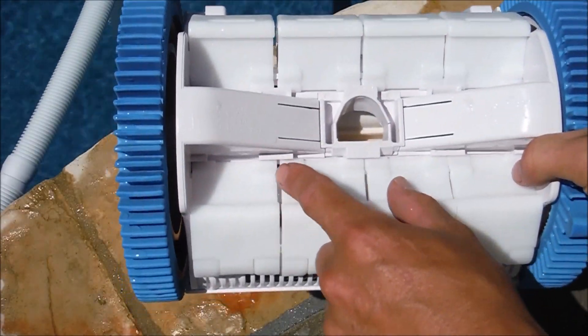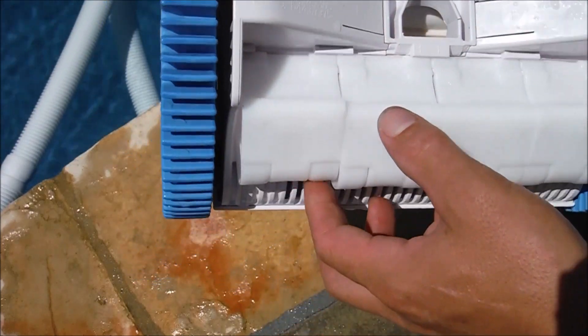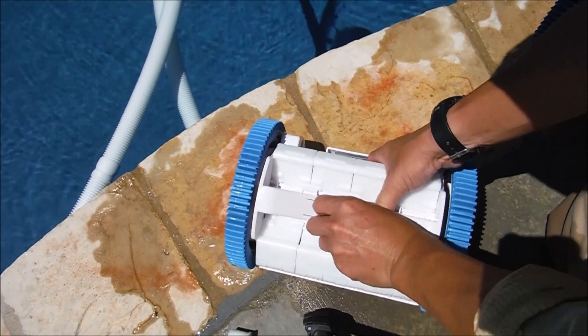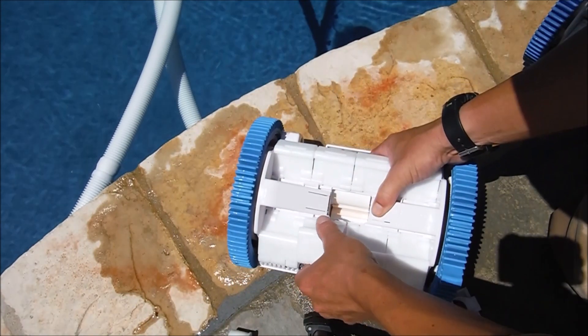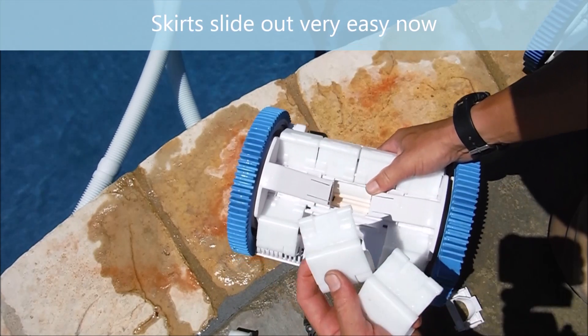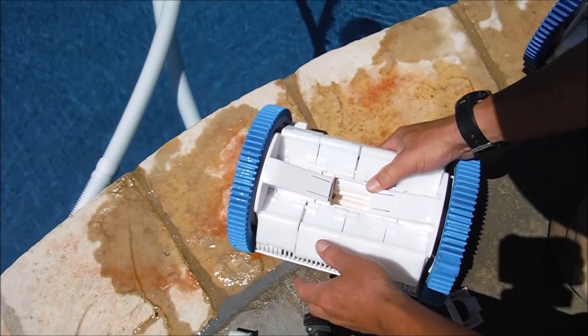Another modification is that the skirts on the bottom have thicker plastic holding them on, so they're not going to break off in the pool if they hit an object. With the new version you would just push down on these tabs, pull out the mouth, and simply slide them out — they slide right out easily and slide back in. So that's a good modification to the cleaner right there.